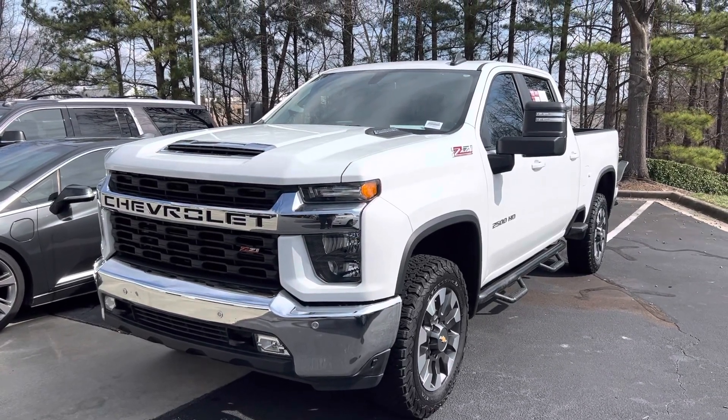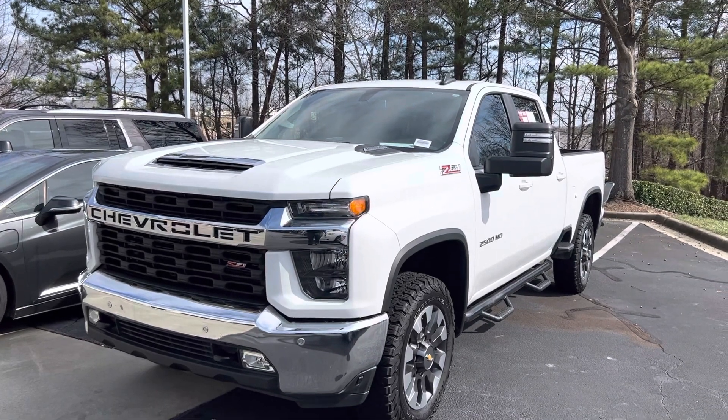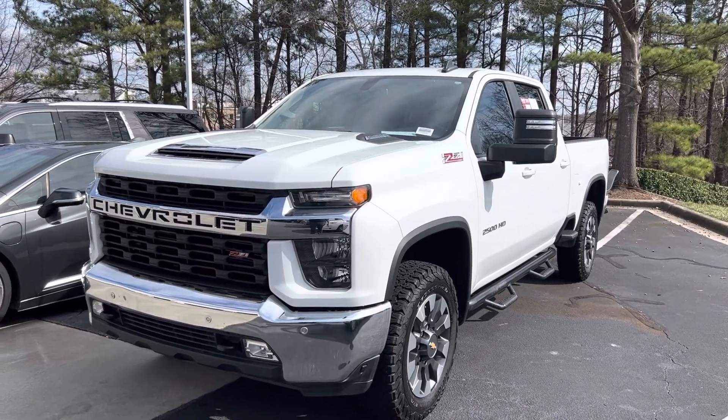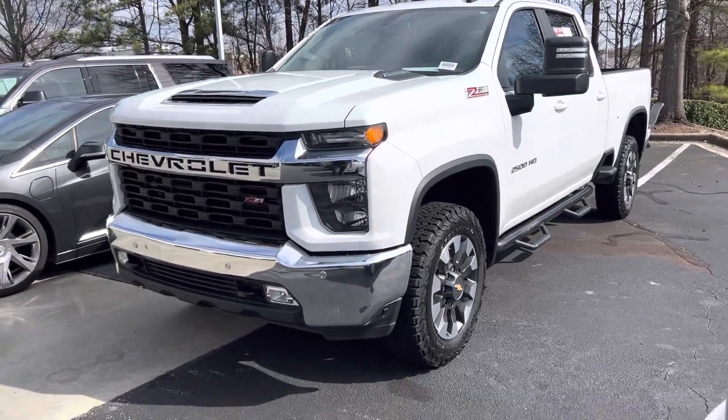Hello and thank you for your interest in this 2021 Chevrolet Silverado 2500 HD here at Hendrick Buick GMC Cadillac. We're on top of the hill back of the Cary Auto Mall. Let me get you a quick walk around.